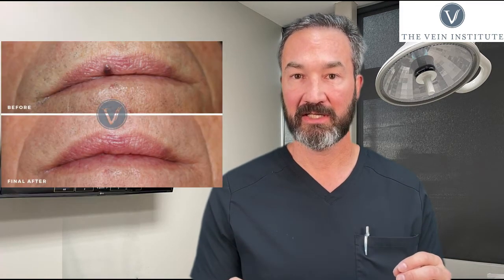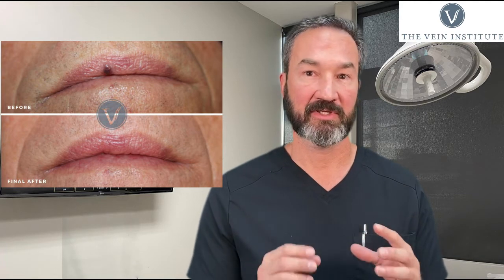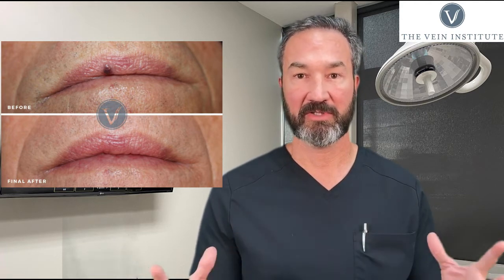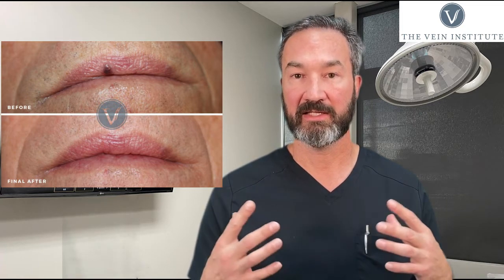We've got a female patient we're going to show you first. Here are her before and after photos. We also have a gentleman — he had a lip lesion that had been there for years and years. He was a little bit concerned about it and didn't know what to do with it. Everybody told him there was no treatment, but he shows up here, we laser this thing, and within a week or two it's gone. When you look at his after picture, you can't ever tell that he had anything there to begin with.